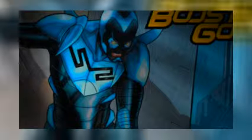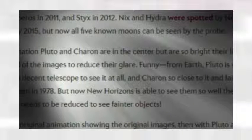The hail Hydra crew at NASA — I'm just kidding you. Nyx and Hydra were discovered in Hubble images in 2005. Maybe I said it twice to reinforce my point.